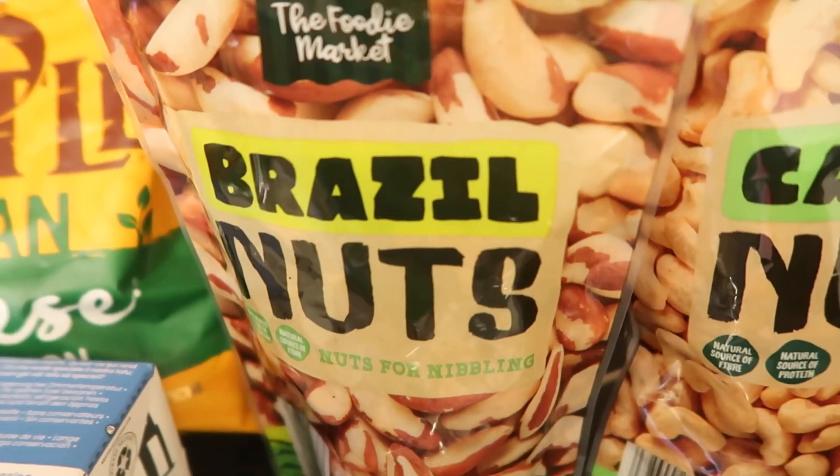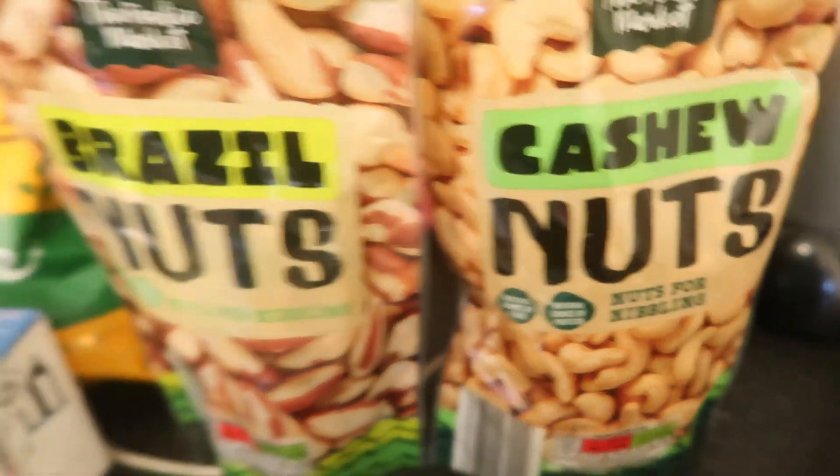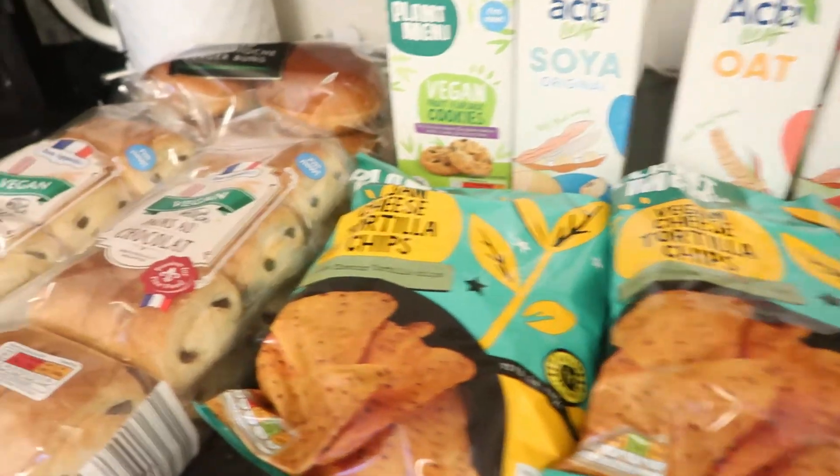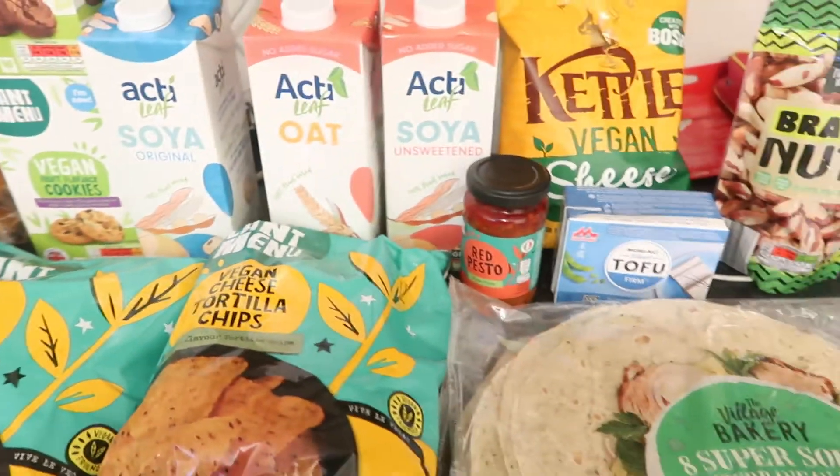Some peanut butter and stocked up on some more brazil nuts and cashew nuts. Definitely get yourself down to Aldi if you've got one near you, because they've got loads of vegan stuff available.